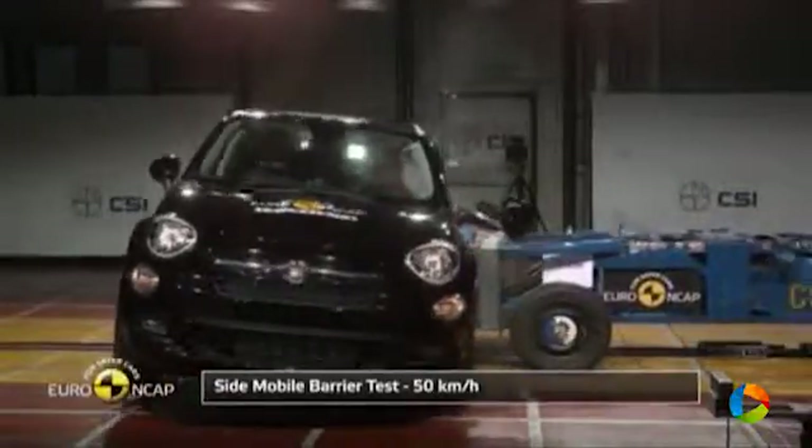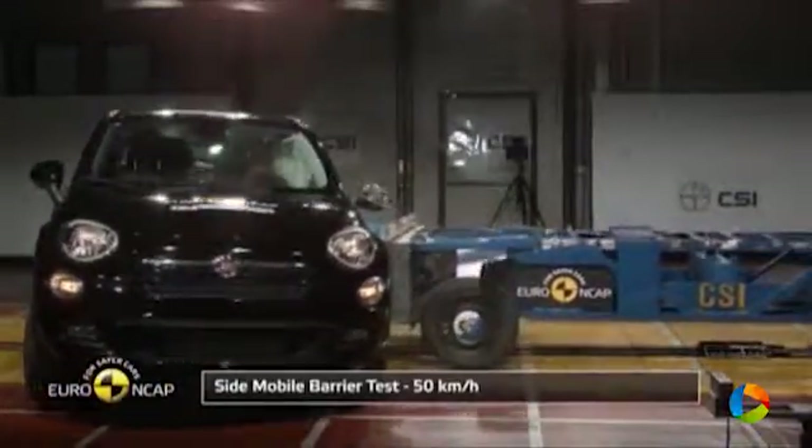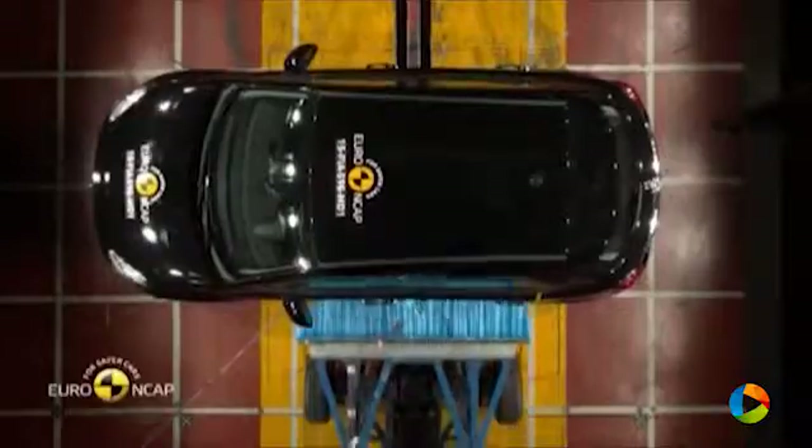In the side barrier impact, the 500X scored maximum points with good protection of all body regions. In the more severe side pole impact, protection of the chest was adequate and that of other body areas was good.